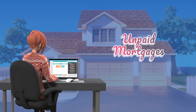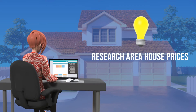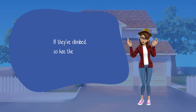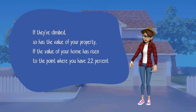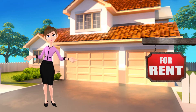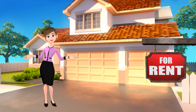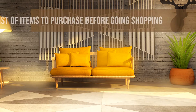Even if you haven't paid down your mortgage by a significant amount, it is a good idea to research area house prices. If they've climbed, so has the value of your property. If the value of your home has risen to the point where you have 22 percent equity, you may request that your lender cancel your PMI, and they must comply. You can also rent out your whole property or a part of it as a short-term rental.